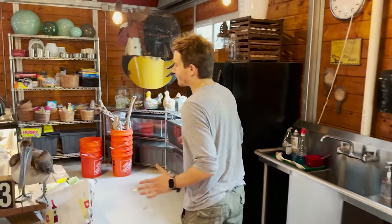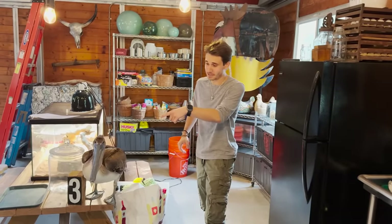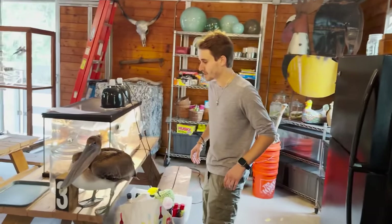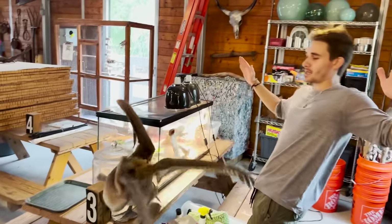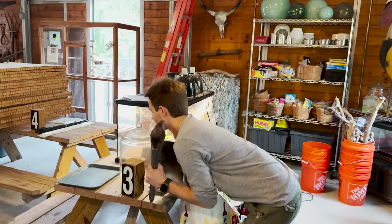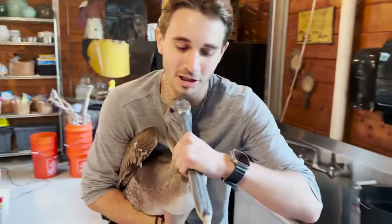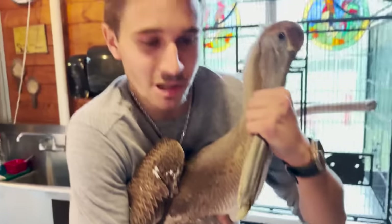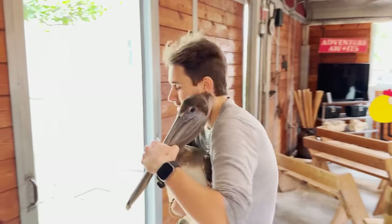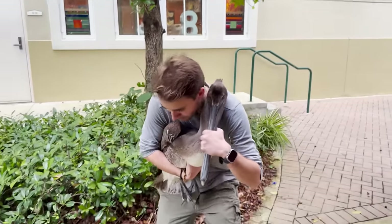We've got to grab this pelican now and we have to be quick. If we hesitate this guy's going to try to fly away and use his big beak to attack us. We're going to come to him just like this — he's going to try to snap me, but when he does that we're just going to distract him, grab the beak just like that, and grab him. That's how you've got to grab a pelican. You don't secure their beak and wings or he could injure them. We want to bring him right out here into the light so we can get a better look.